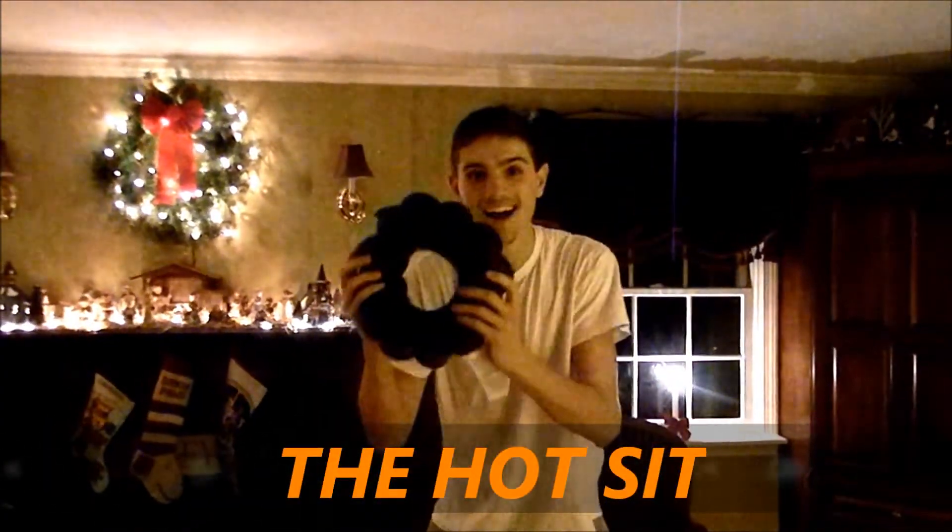Introducing the Hot Sit. Hi, I'm Cam Seeley, inventor of the Hot Sit, a revolutionary new bathroom product that will change the way you do your business forever.